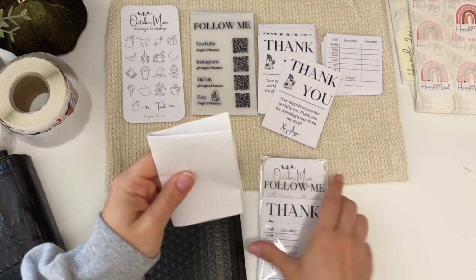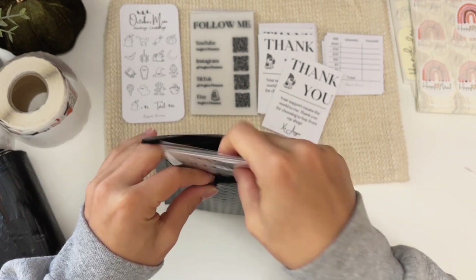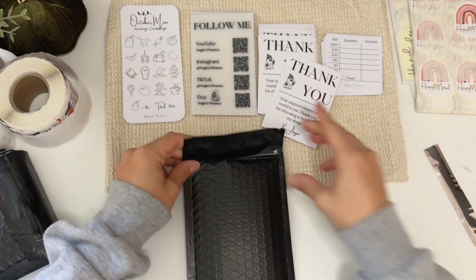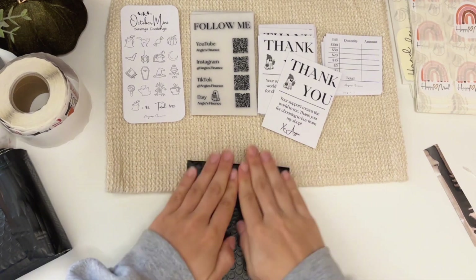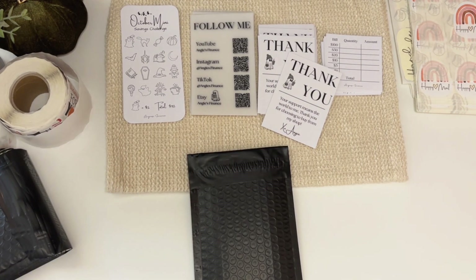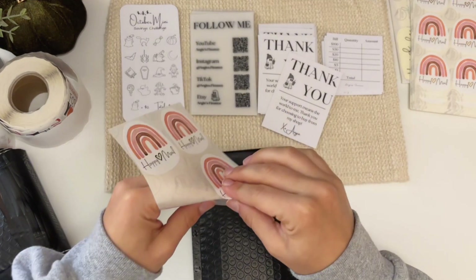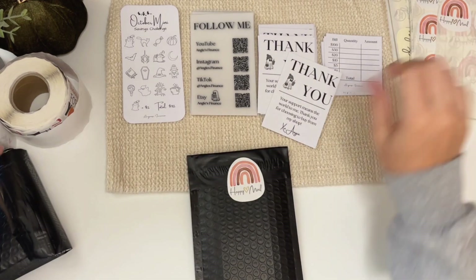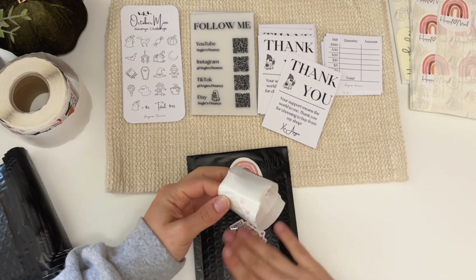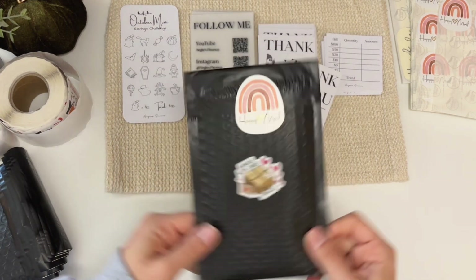So we have the packing slip — let's put it in. Okay, and this was for Tammy. I don't have too many of these left; I did steal these from my mom — she's also a small business owner. We share our stickers, and there you go, Tammy.